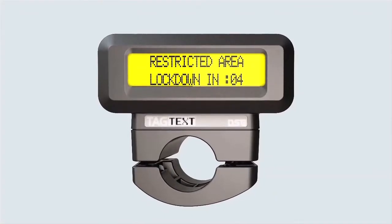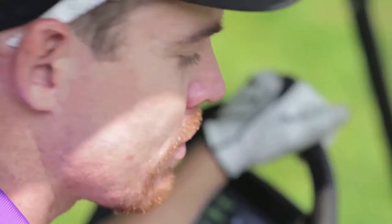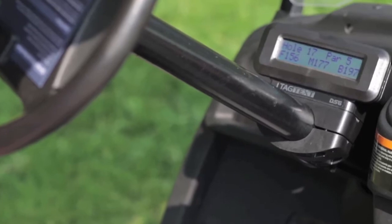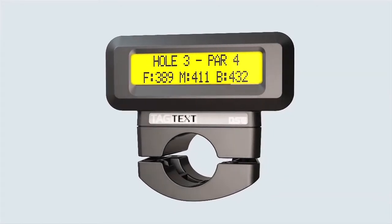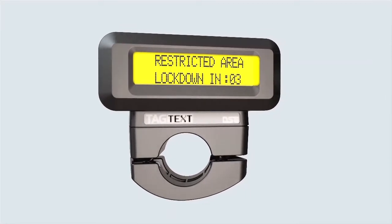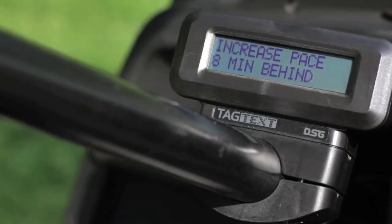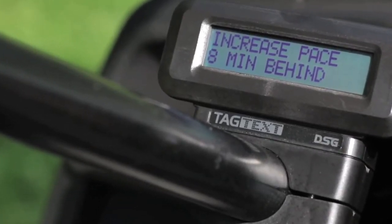Meet the TAG-TEXT, our affordable on-cart text messaging system. TAG-TEXT provides information to your customers in real time, including cart path rules, hole yardages, weather warnings, and alerts that help drivers steer clear of environmentally sensitive areas. It also sends automated pace of play notifications when golfers fall behind.